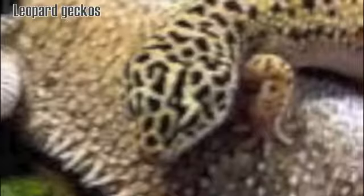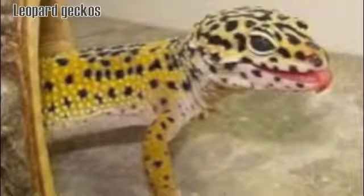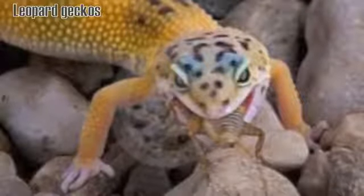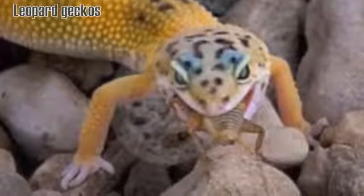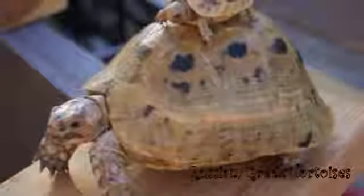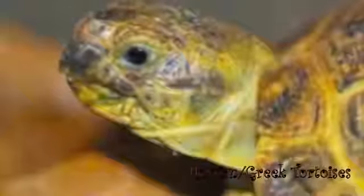Leopard geckos would be next. These guys are easy to maintain, they don't need a lot of things, but they are carnivores and they do eat mealworms and crickets and all of those bugs. Other than that, they're great pets and they live a long time.